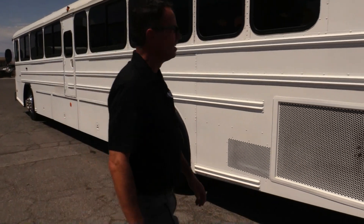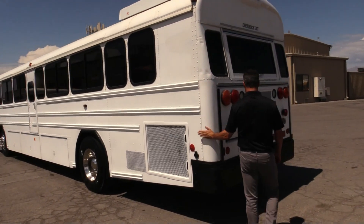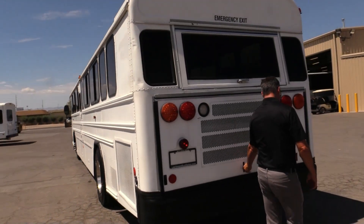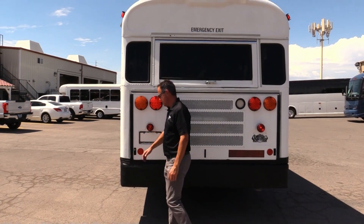Rear tires looking good — those Michelins. Coming around to the back, you got a little action right here. With that, we're looking pretty good. One thing I didn't mention in the intro: we got a Cat C7 in here.